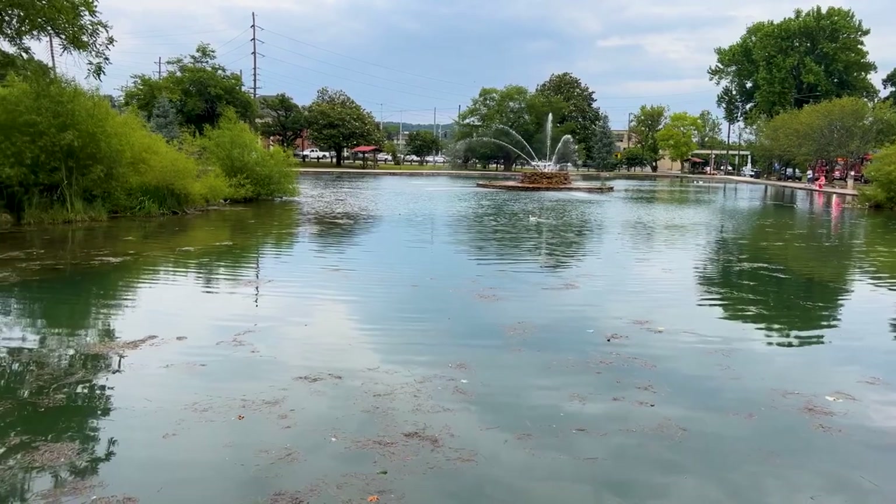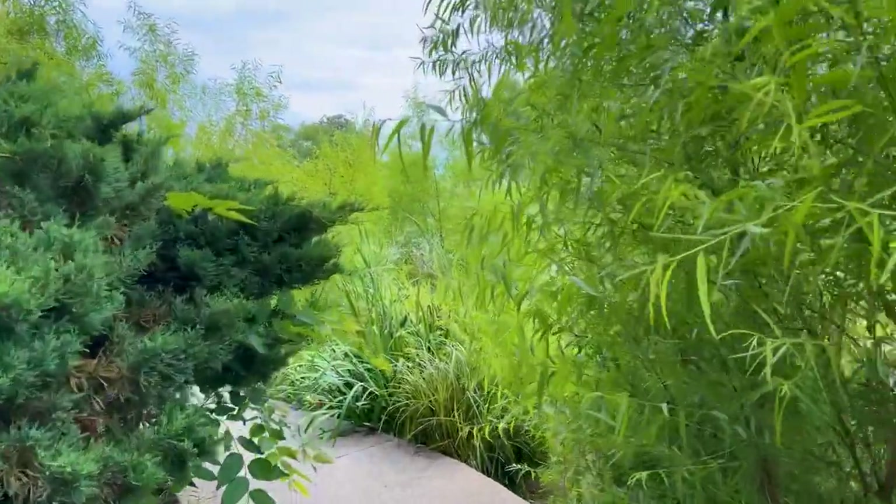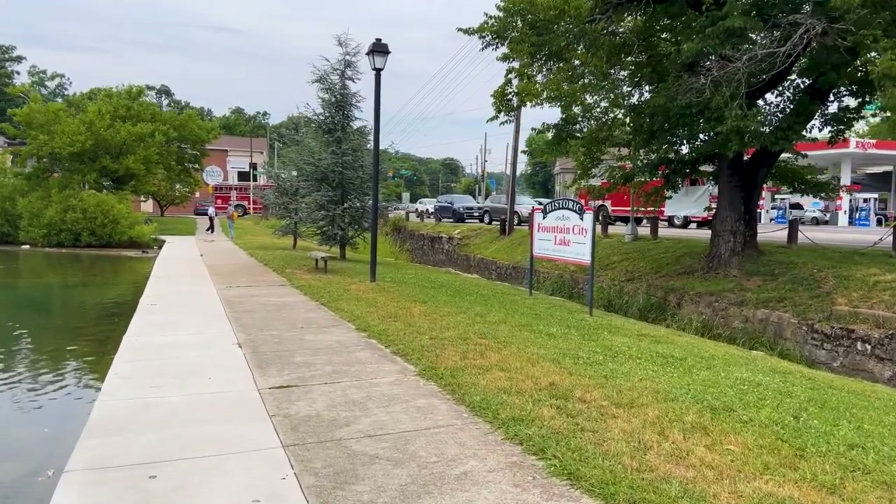You can see behind me the heart-shaped duck pond — it is a staple of Fountain City. It's got a 0.3-mile paved concrete walking trail that surrounds it. There are park benches, and you can see families behind me enjoying the park any afternoon. Everything from fishing to walking to having a picnic.